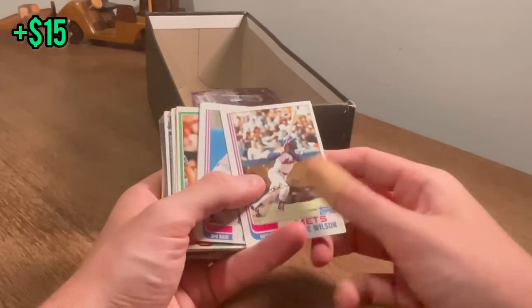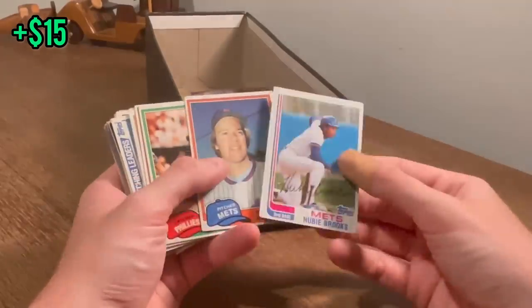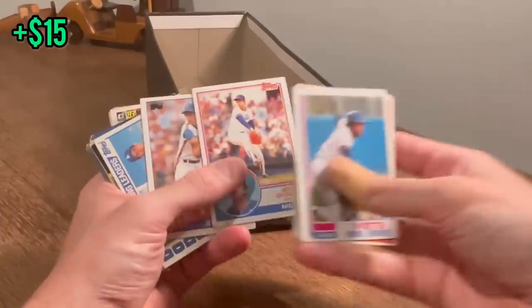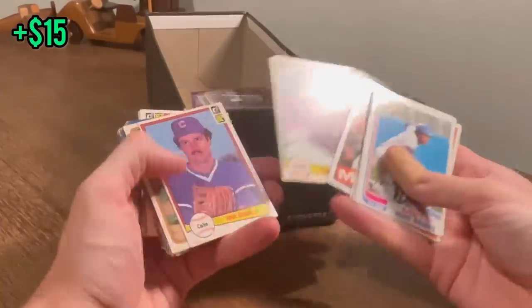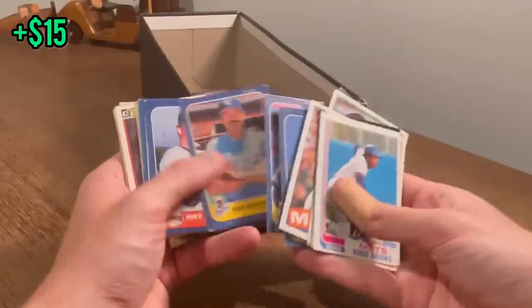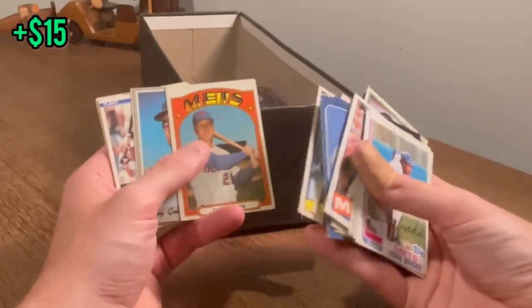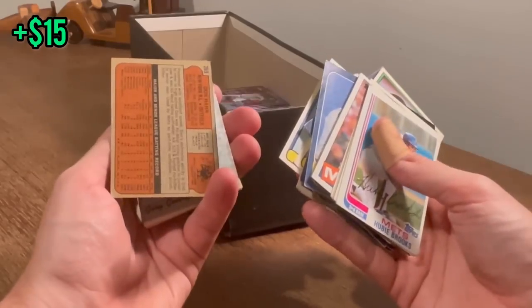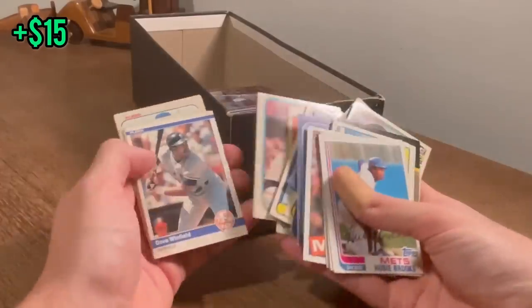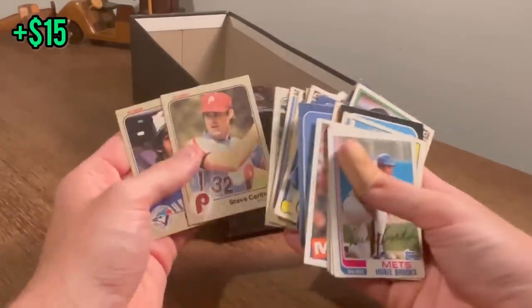After this we just have one more stack. Mookie Wilson — that's his second-year card. Nice Ozzie Smith. Topps 1981 series. Dave Winfield. Gary Gentry second-year card. Nice Steve Carlton. Who doesn't need a 1972 Don Hahn card? That'll be the next Easter egg. Good luck.